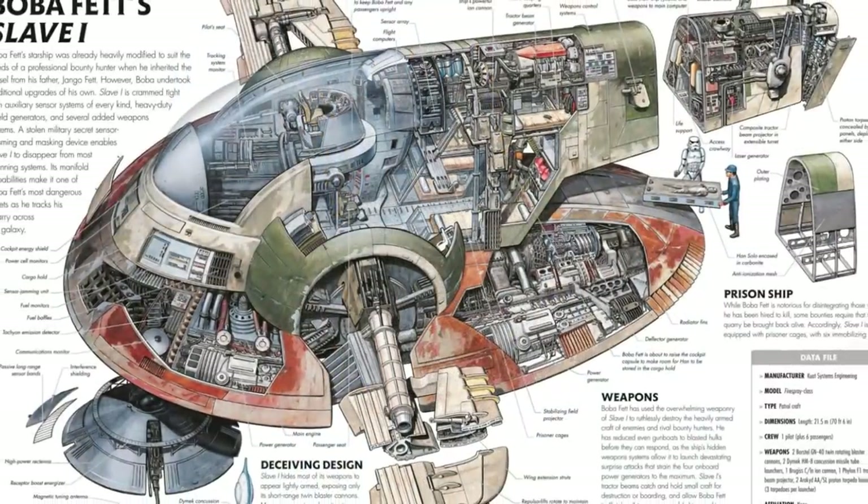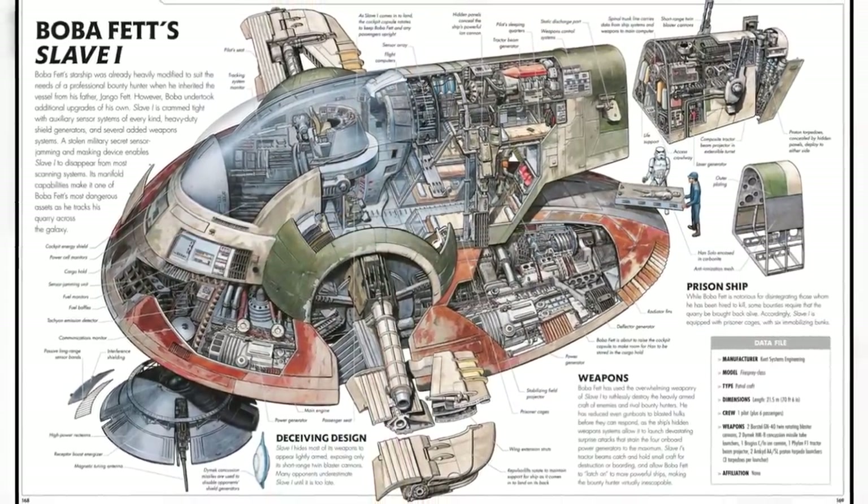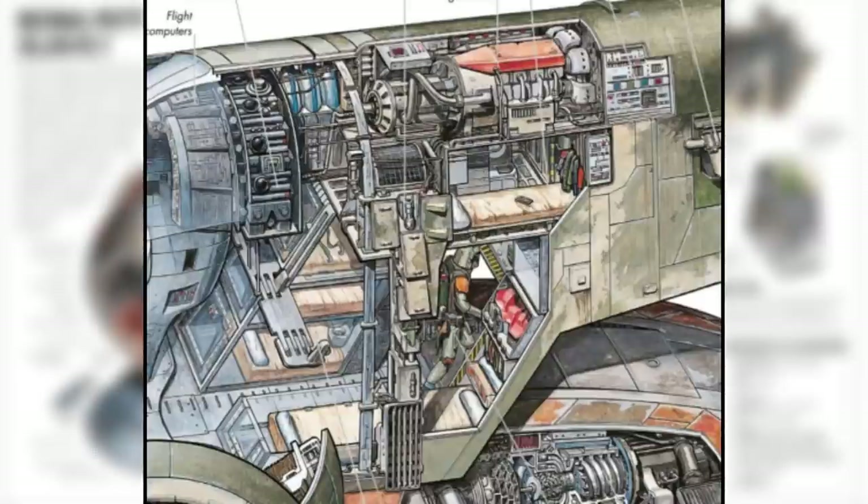When the Slave I came into the ownership of Boba Fett, he went on to make more modifications. He replaced the coffin-like cabinets with six immobilizing bunks that were packed inside a clear view cage, located within the center of the ship. Boba's own sleeping quarters were a level above, outfitted with only the basic needs, as all the upgrades from both bounty hunters left the ship tightly cramped.